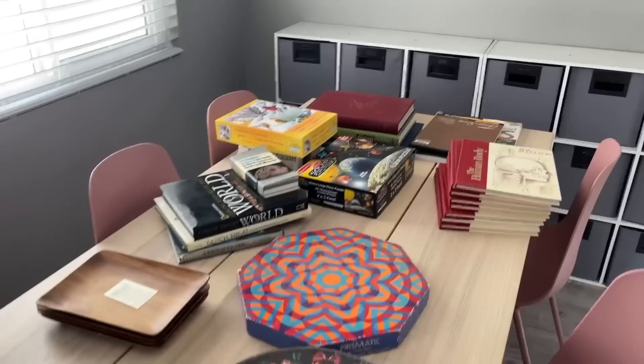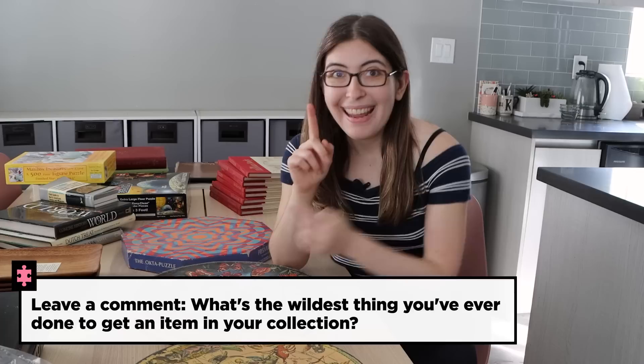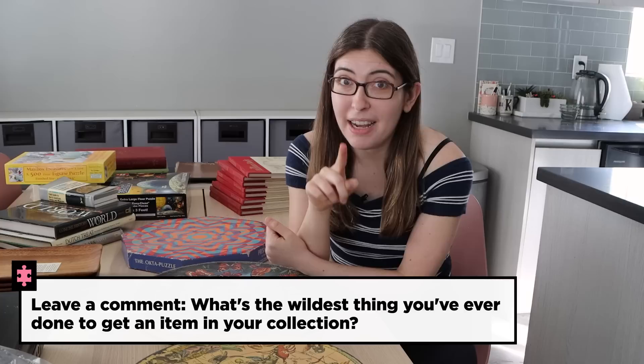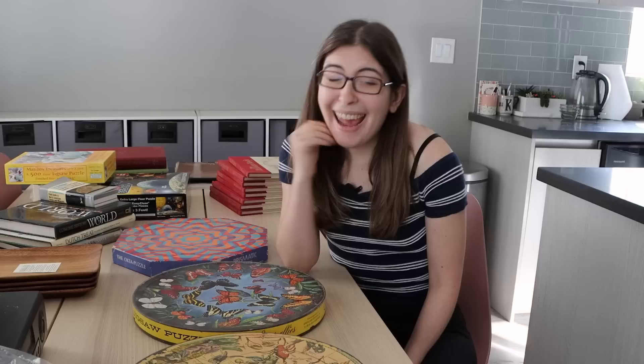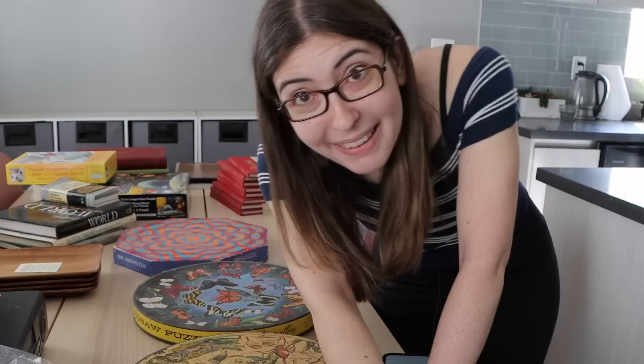So here's what I want to know in the comments: what do you collect, and what is the craziest thing you have done to get one of the items in your collection? Your code word, if you watched all the way to the end, will be 'prismatic.' Stay tuned because I'm going to solve this one in my next video. Happy puzzling, thank you for watching, and I will see you all in the next one. And if you're the person that was bidding against me for those puzzles — please get in touch. I want to know who you are.